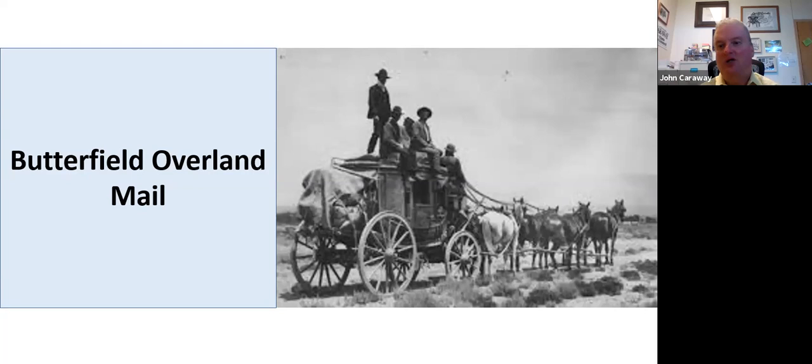Stagecoach travel was uncomfortable anyway. Those stagecoaches — they have one at Fort Chadburn you can look inside — were very small and very cramped. There was lots of dust, obviously no air conditioning. It was not a very comfortable or convenient way to travel at all. You have to put yourself back in that 19th century frame of mind.